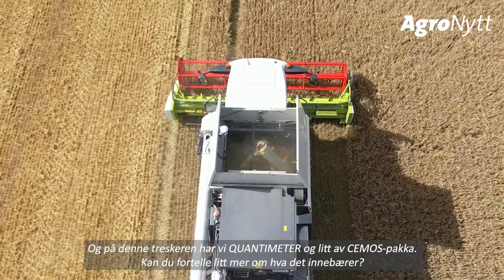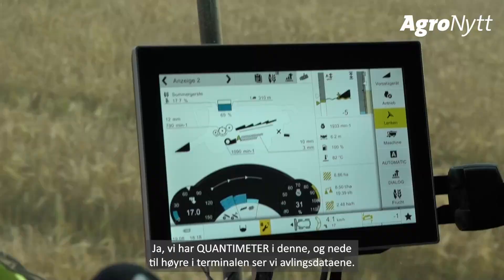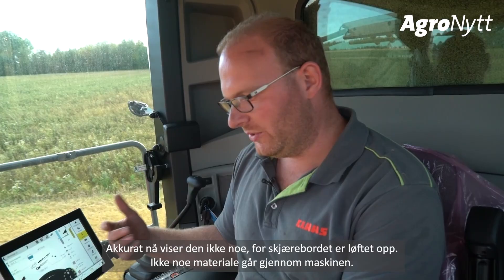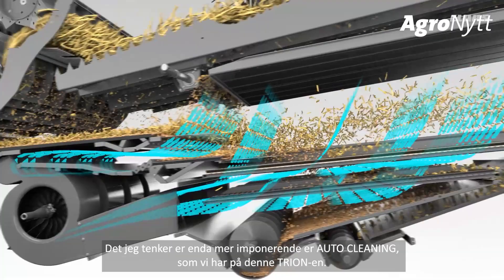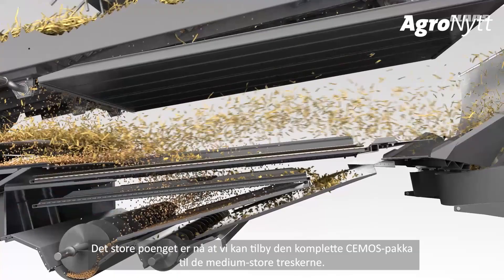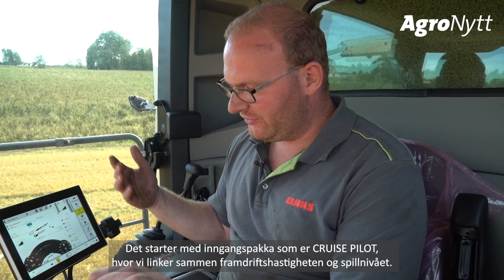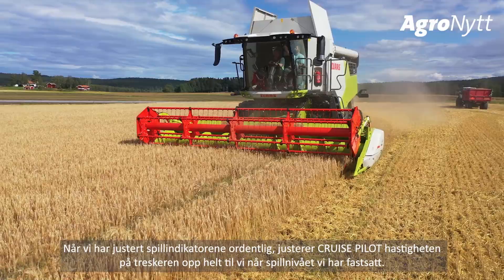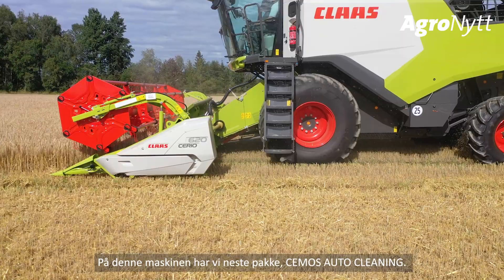This combine has the quantimeter and also the CEMOS package. The quantimeter is visible on the bottom right of the screen — at the moment it shows no throughput per hour because the header is lifted up and no material is going through the machine. We can offer the whole CEMOS package for this mid-sized combine, starting with the entry package which includes the cruise pilot. The cruise pilot links forward speed to the loss measurement, and when the loss sensors are properly adjusted, it only increases speed up to the set loss limit.